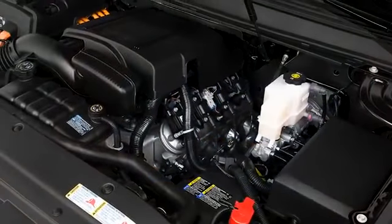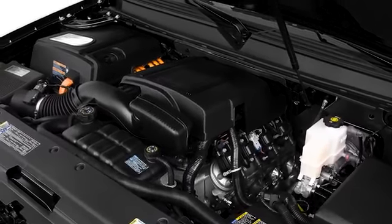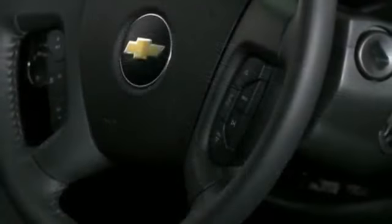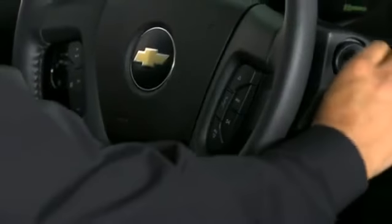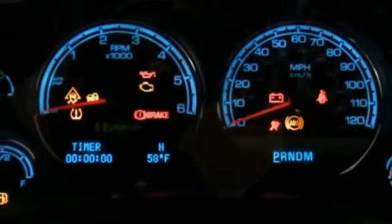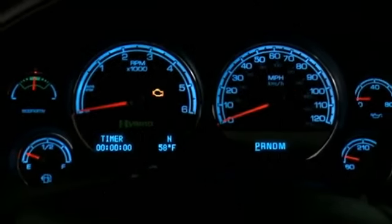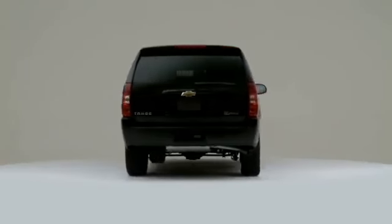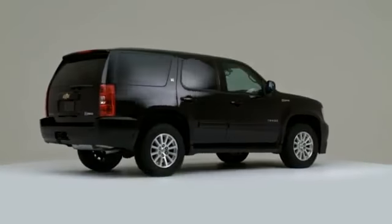With highway fuel economy up to 22 miles per gallon, the Tahoe Hybrid shines among full-size competitors. The key is a 6-liter V8 engine with active fuel management, paired with an electrically variable transmission and 300-volt energy storage system.